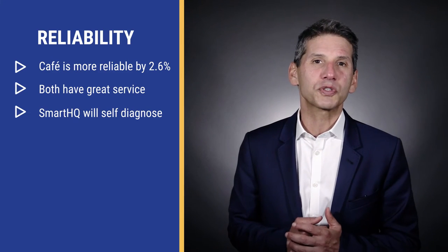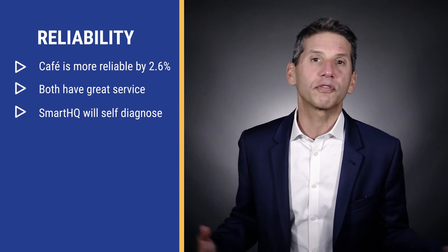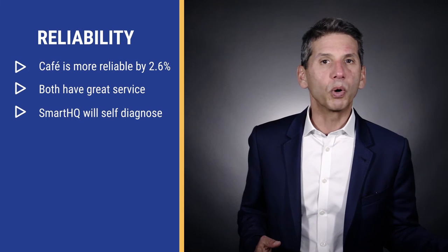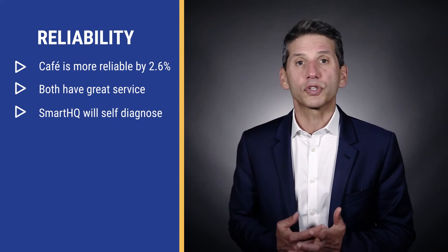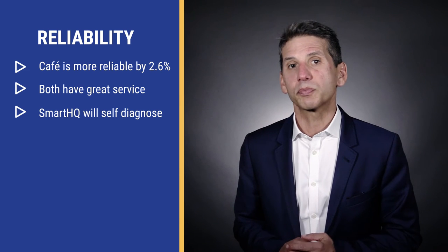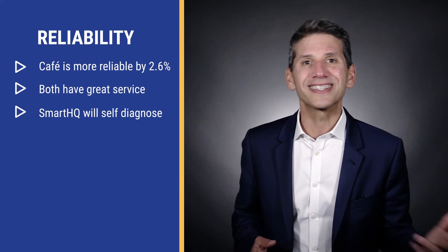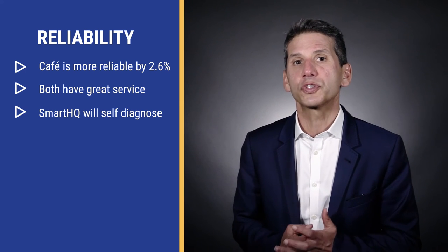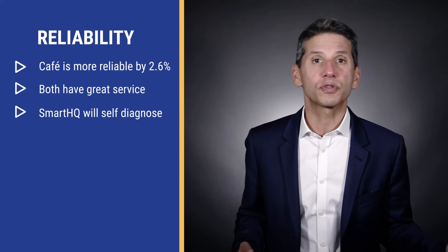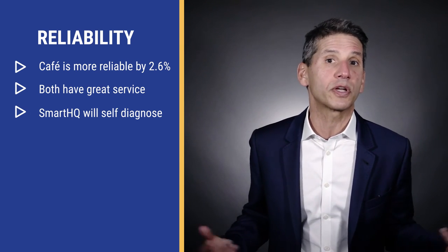Cafe is 2.6% more reliable than KitchenAid. In theory, you should have less service with Cafe than KitchenAid, but the difference is really not that great. Both GE and Whirlpool — KitchenAid's parent company — operate service companies, a rarity in the appliance business but important if you're buying from a store without service. GE is also testing their Wi-Fi enabled service features, which could be huge. The product will be designed to diagnose its problem and have the faulty part sent directly to the servicer, speeding up service time considerably.